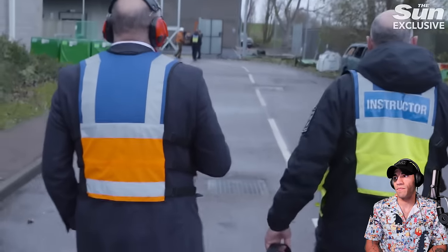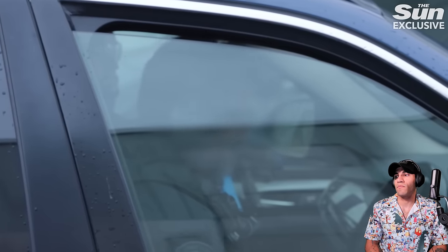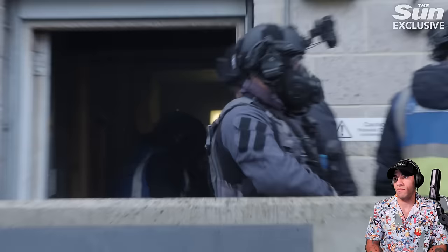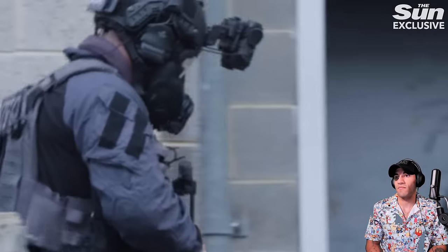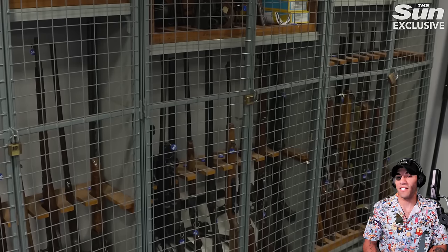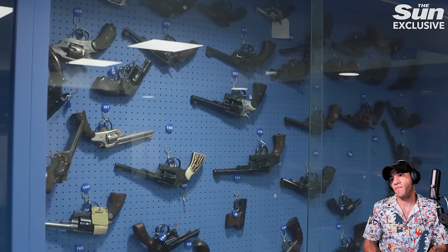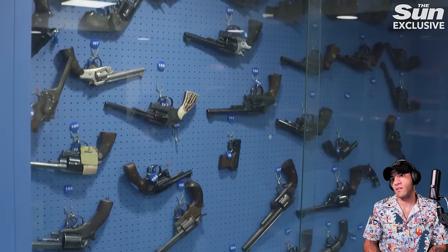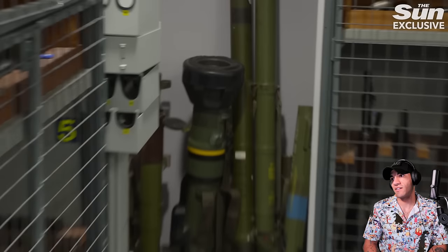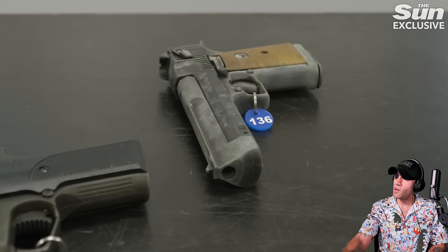The reporter has come to the Met's training facility to understand what goes into making an armed officer and how they react when facing dangers on the streets of the capital to protect the public. Specialist Firearms Command in the Met is known as MO19, and the tour starts in the museum, where the scale of the capital's firearms problem is clear to see.